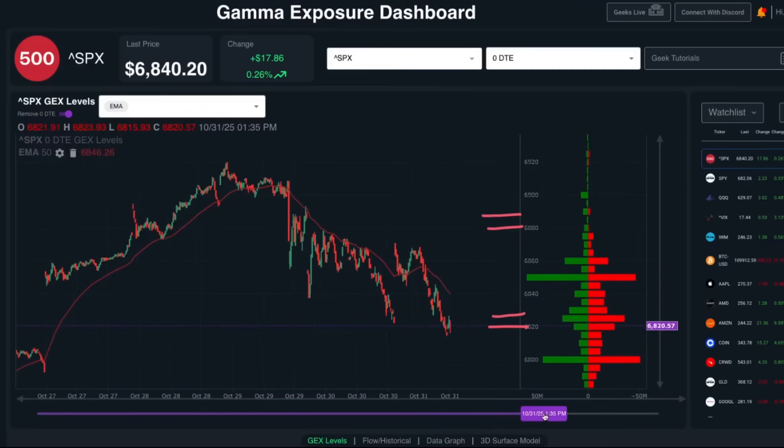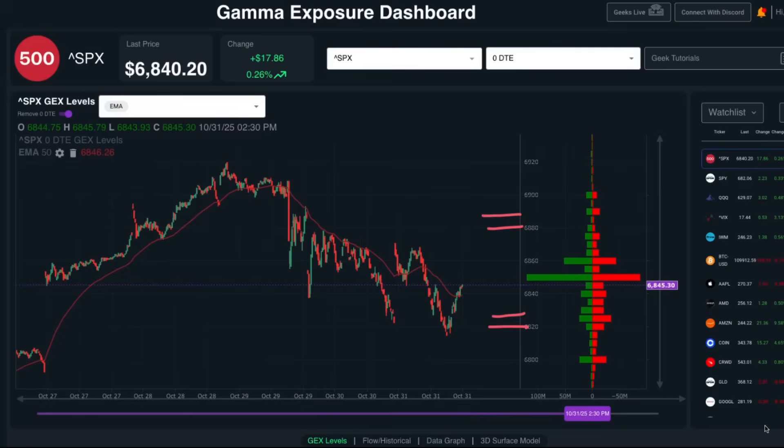Ultimately, we did get a bounce at that 6820 level back towards the large gamma exposure at the 6850 strike. So even though we had traded down to 6820, we had the confidence to hold for a potential bounce back up to that 6850 level.